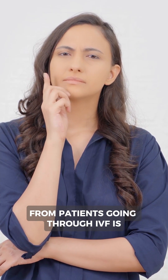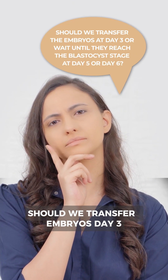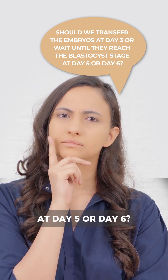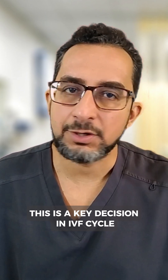A question I get asked a lot from patients going through IVF is: should we transfer the embryos at day 3, or wait until they reach the blastocyst stage at day 5 or day 6? This is a key decision in IVF cycles, so let's break it down.